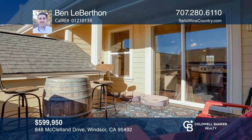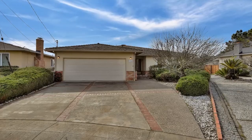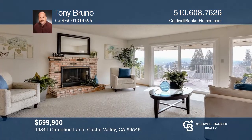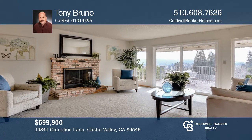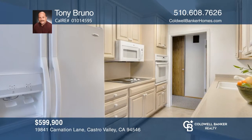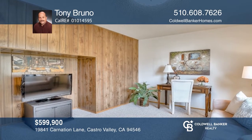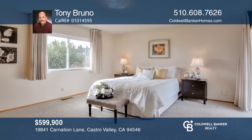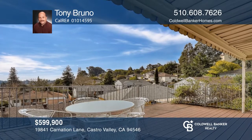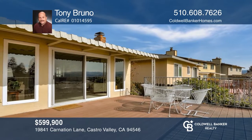The home is waiting. Call Ben Leberthon to schedule a tour. Welcome to 19841 Carnation Lane in Castro Valley. This three-bedroom, two-bath home offers over 1,600 feet of livable space; however, the home feels much more spacious. The updated kitchen features Corian counters and newer cabinets. The living room offers a wood-burning fireplace and an oversized sliding glass door offering expansive views of Castro Valley and beyond. Lovingly cared for over the years, enjoy three spacious bedrooms and a separate family room for casual entertaining. Buy your dream home today by calling Tony Bruno.